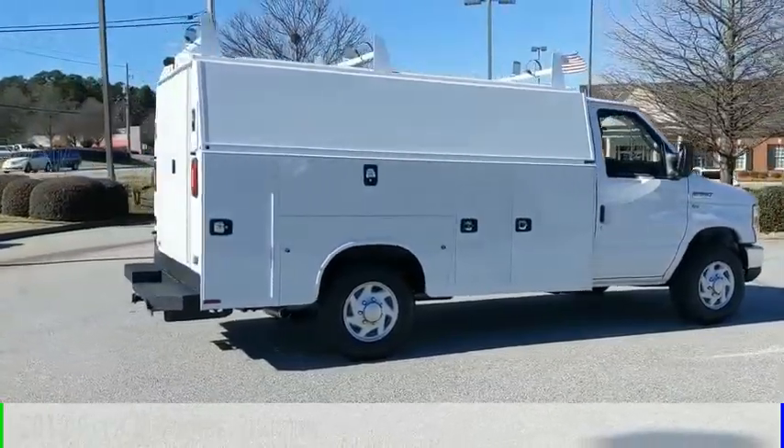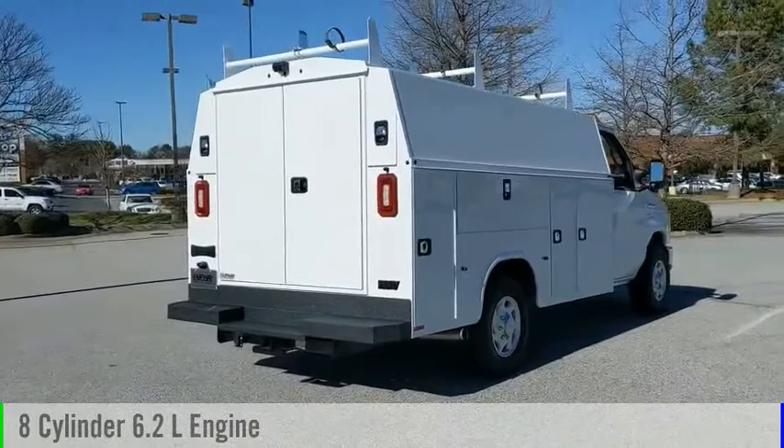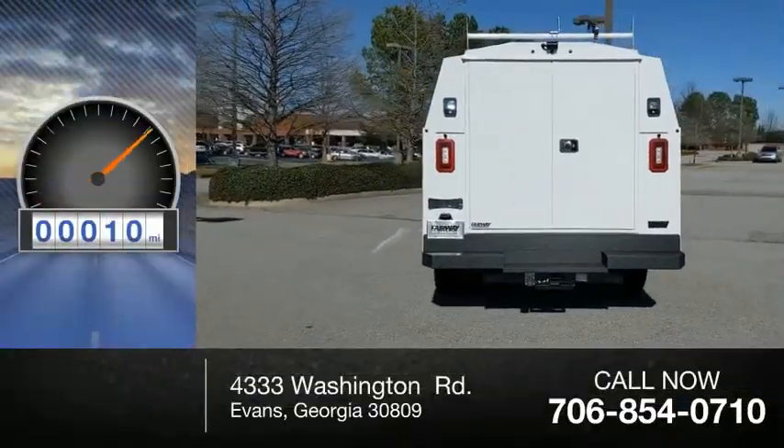This vehicle is powered by a rear-wheel drive, 8-cylinder, 6.2-liter engine, and comes with an automatic transmission. This vehicle has less than 100 miles.